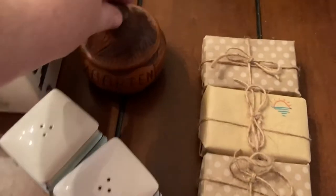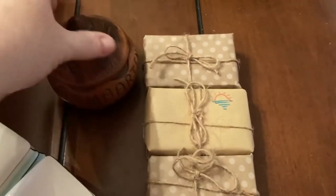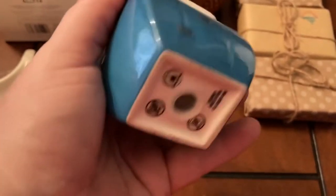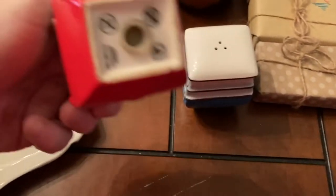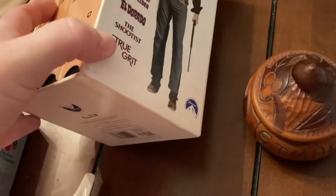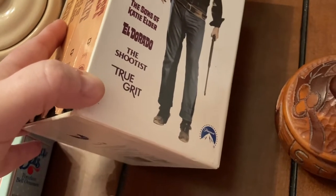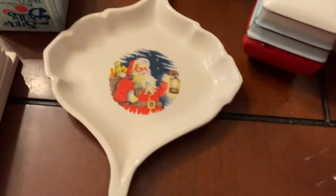Then there's a little wooden trinket box that says Saint Martin on it. You have some Disney gondola salt and pepper shakers — a blue one and a little red one. And if you have a VCR and love John Wayne, there's a box set with Sons of Katie Elder, El Dorado, The Shootist, and True Grit.